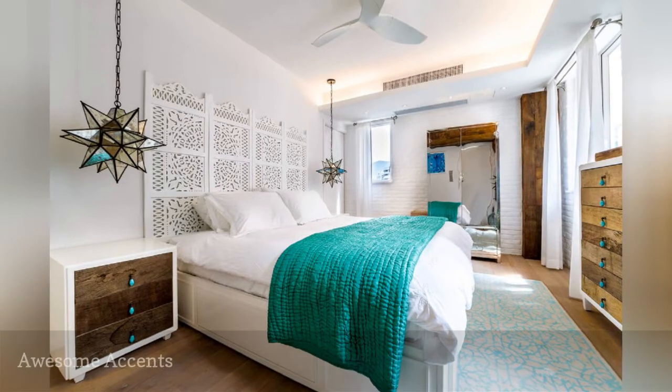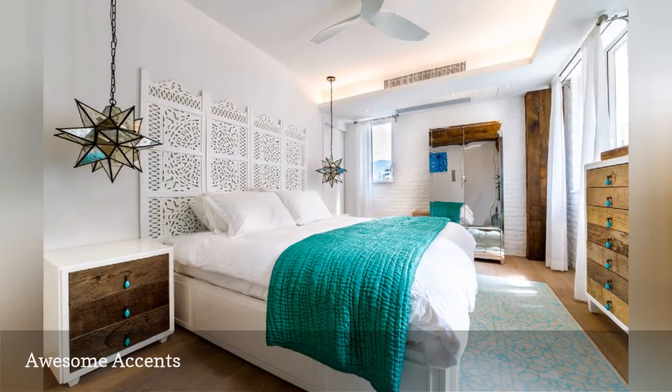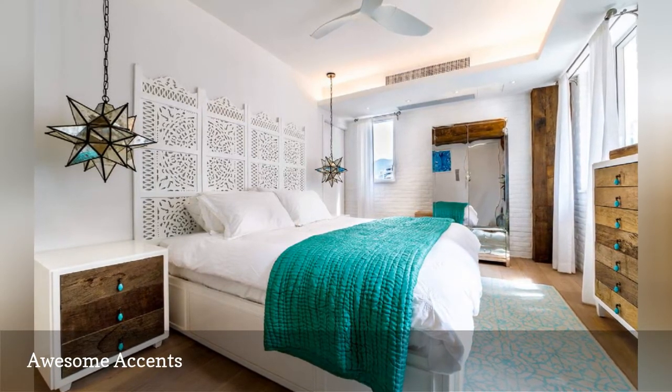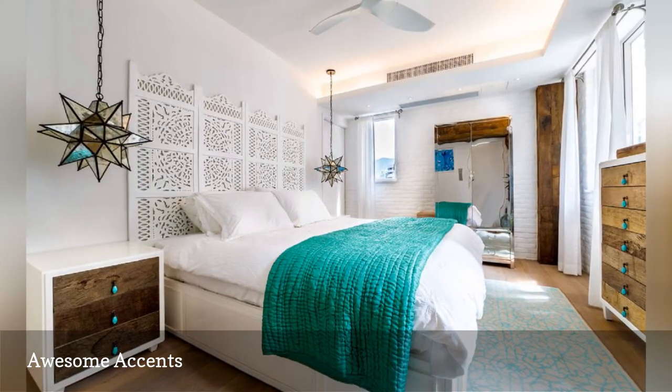Sometimes all it takes is a couple of well-chosen accent pieces to transform a room from ho-hum to stunning. Here, Liquid Interiors used a glorious wooden screen in place of a traditional headboard, as well as edgy spiky pendant lights, to create a small but beautiful master bedroom.